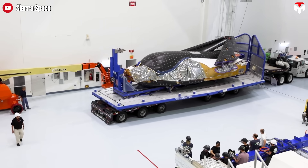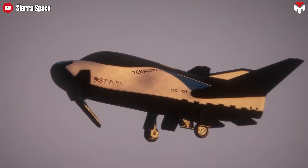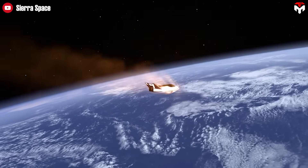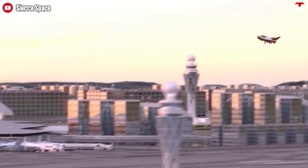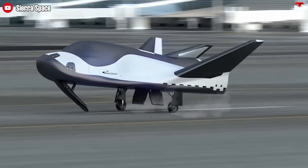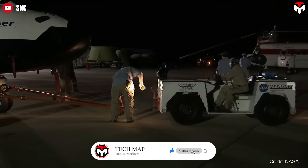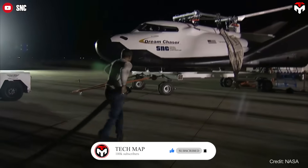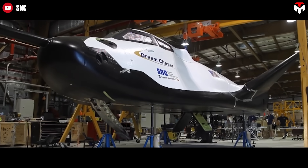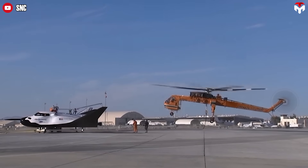Dream Chaser doesn't have such a system — it simply glides in and lands like a conventional aircraft, making the descent much gentler. Lower G-forces mean a more comfortable ride for astronauts and less stress on fragile cargo. Plus, because it lands on land, cargo can be unloaded within hours, with no need for ships or complicated ocean recovery logistics. That faster access is a major advantage for scientific missions and allows for quicker spacecraft turnaround.